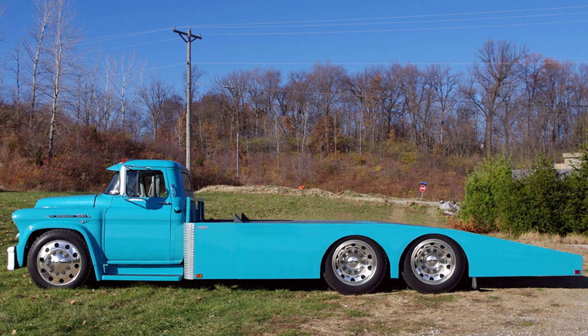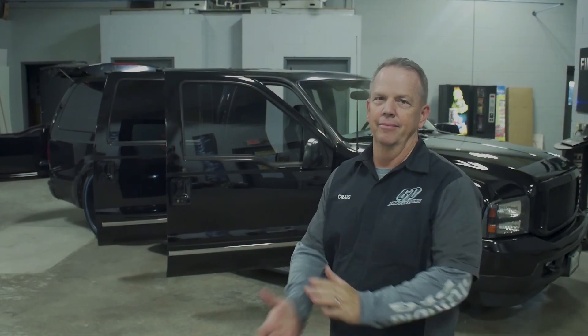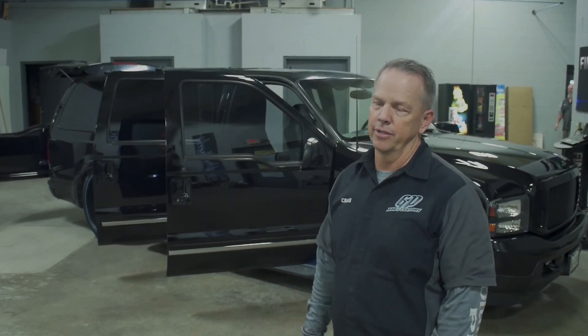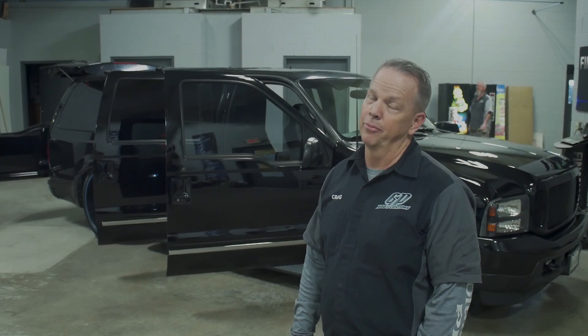I am looking for a cab over ramp truck right now, so that is one thing I'm interested in. I may be interested in a classic car also, but I'm definitely in the market for a cab over 50s ramp truck. Hit me up if you've got one of those.